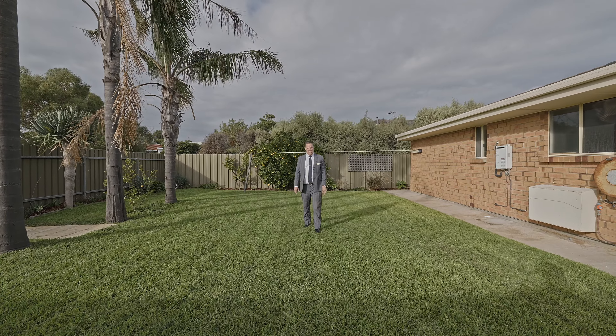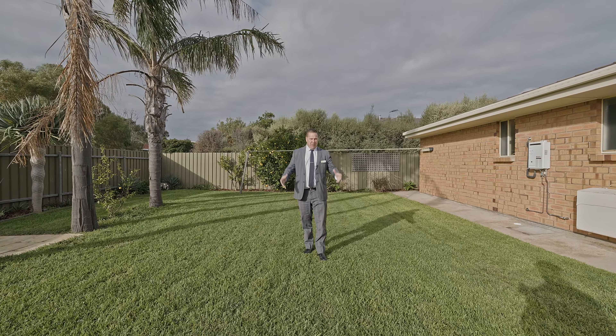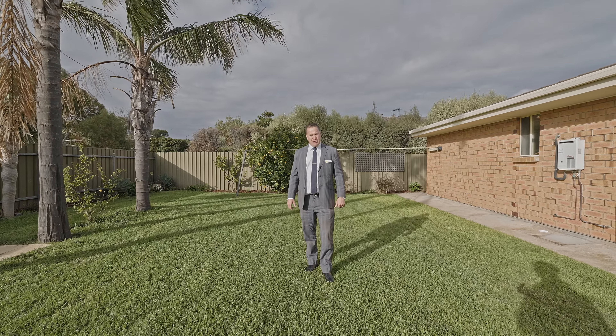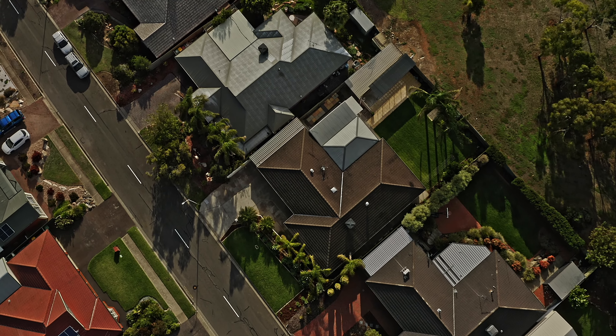Ladies and gentlemen, I present to you a magnificent family home featuring four bedrooms, two bathrooms and three distinct living areas. Plenty of car parking for all your vehicles, boats or trailers, with an impressive north-facing rear yard.